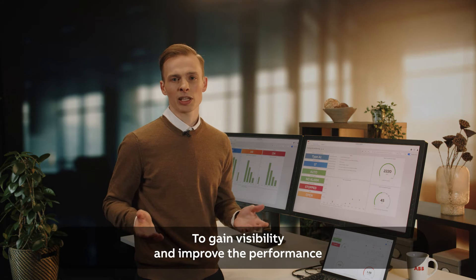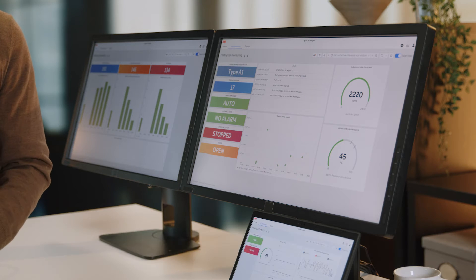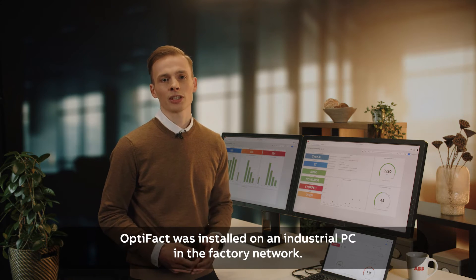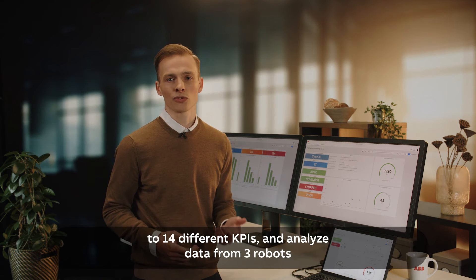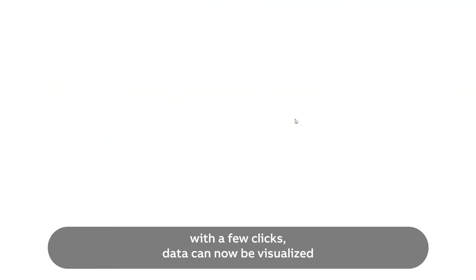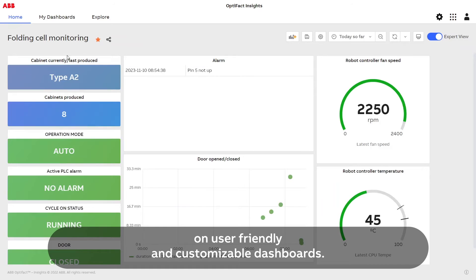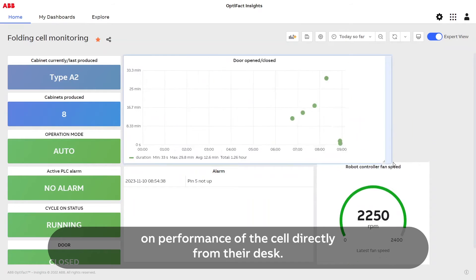To gain visibility and improve the performance of the cell, Optifact was implemented. In this pilot project, Optifact was installed on an industrial PC in the factory network. By using Optifact, the maintenance team can now collect up to 14 different KPIs and analyze data from three robots. With a few clicks, data can now be visualized on user-friendly and customizable dashboards, providing engineers with a range of performance data directly from their desk.